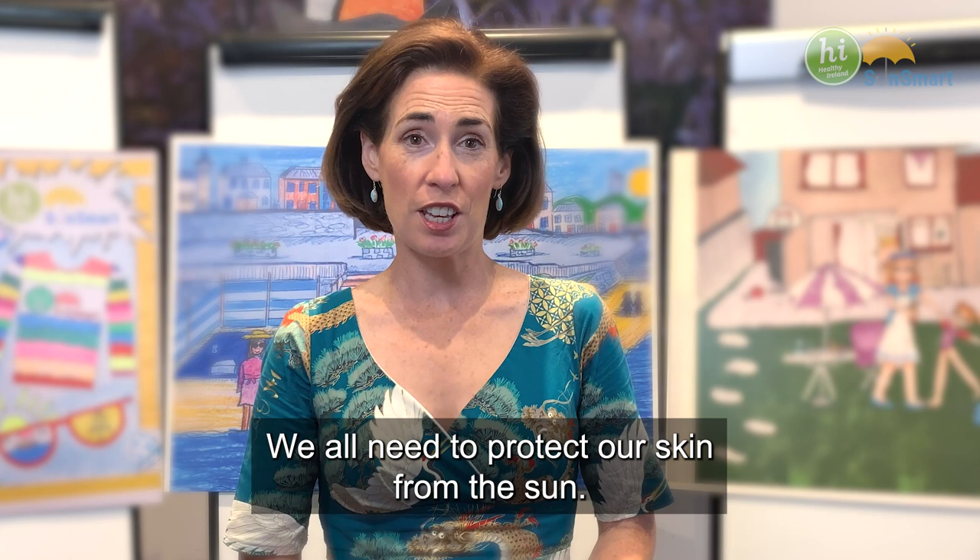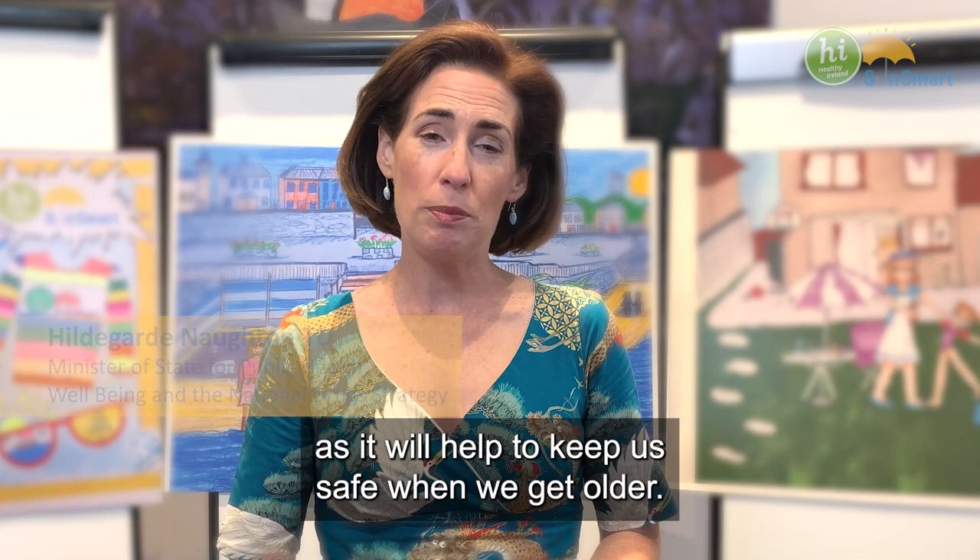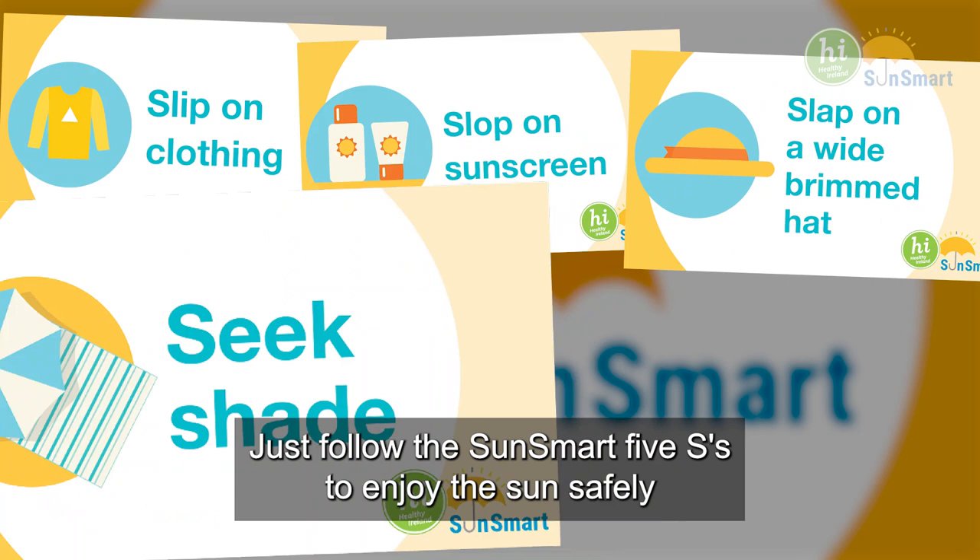We all need to protect our skin from the sun, and learning to do so when you're young is really important as it will help to keep us safe when we get older. It's very easy — just follow the SunSmart 5S's to enjoy the sun safely all summer long.